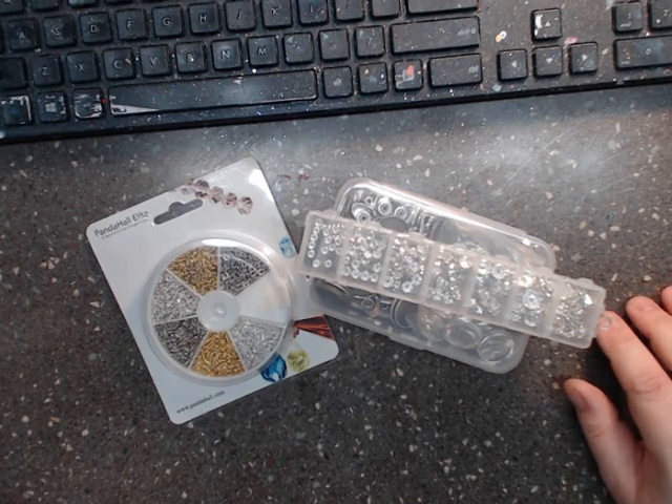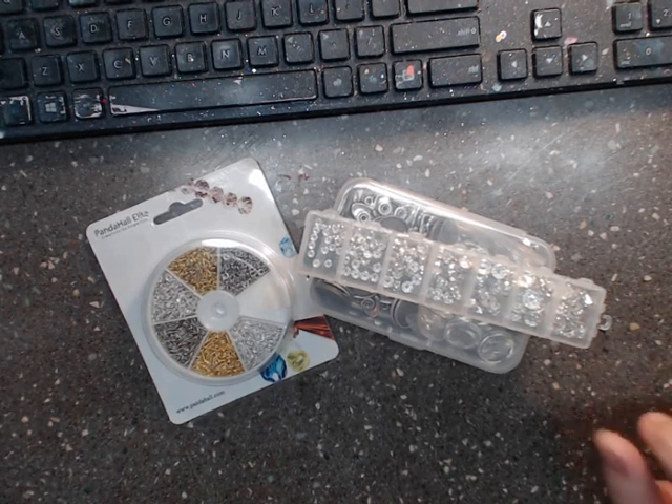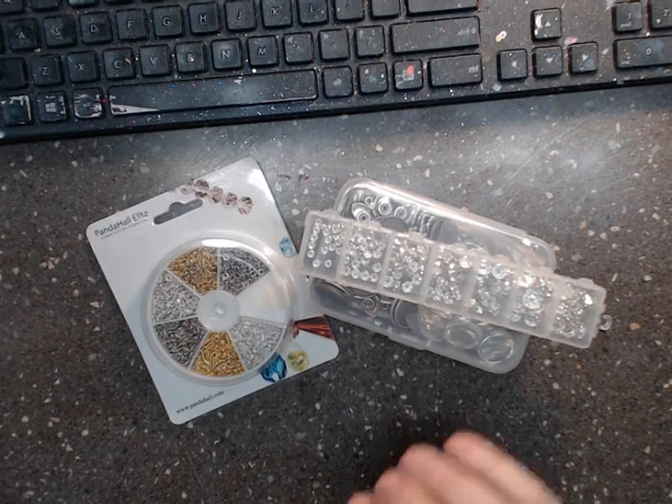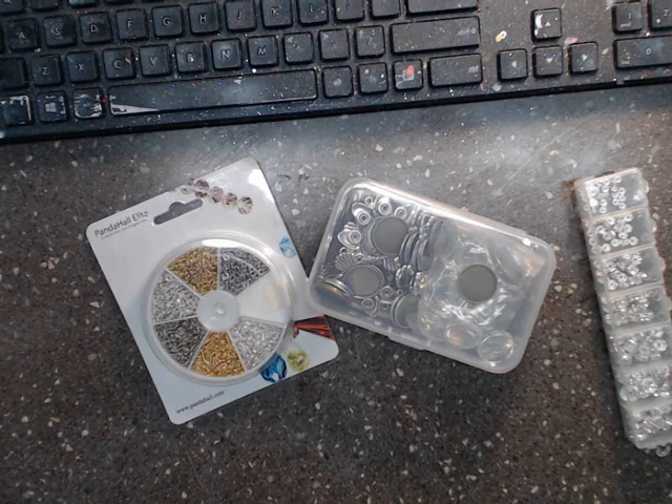Hey everyone, this is Angela with Angela Holtz Designs, and I'm here to talk about another little craft haul and a company that reached out to me. I'm going to show you what I ordered to give you a little bit of variety, and then you can hop over and order all kinds of stuff. The company I'm talking about is beebeecraft.com.